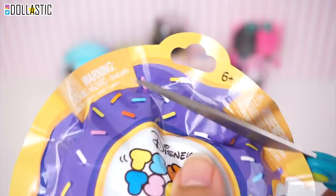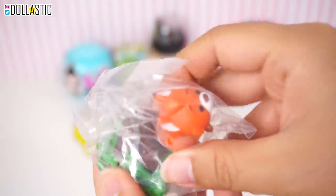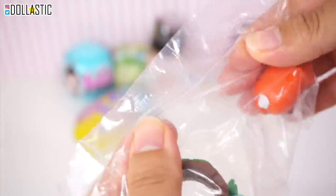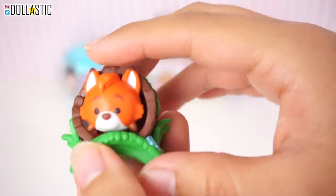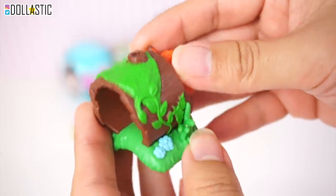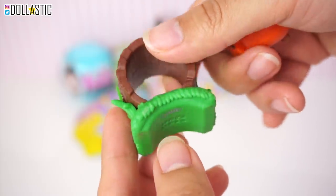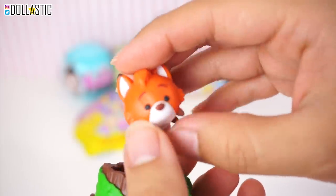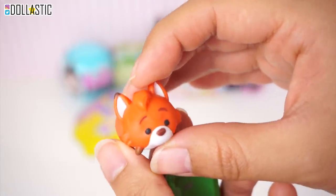Honestly, I'll be happy with whichever one I get. So let's open it up. Here's the checklist, but we already saw it on the back of the bag. We got Todd! Oh my goodness, this is so cool! We got Todd from The Fox and the Hound. The detail on this accessory is so amazing! I really, really like this one. This is so cool. And here is Todd — the paint job on this one looks pretty good. So I totally lucked out! Moving on to the next one.